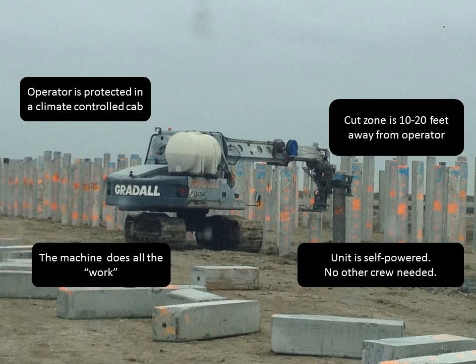Let's recap. The old way of cutting concrete piles: you've got a couple of guys standing in a muddy hole with a 50-pound handsaw spinning at 4,000 or 5,000 RPMs, with a crane or excavator holding the excess piece of concrete so it doesn't hit anybody. And the new way, using PCM technology: the operator is protected in a climate-controlled cab, 10 to 20 feet away from the cut zone. The unit is fully self-contained and self-powered, carries its own water, and you don't need an extra crane or excavator — the machine does all the work. Zero incidents. This is the number we strive for on all our projects, and I know that you do too.